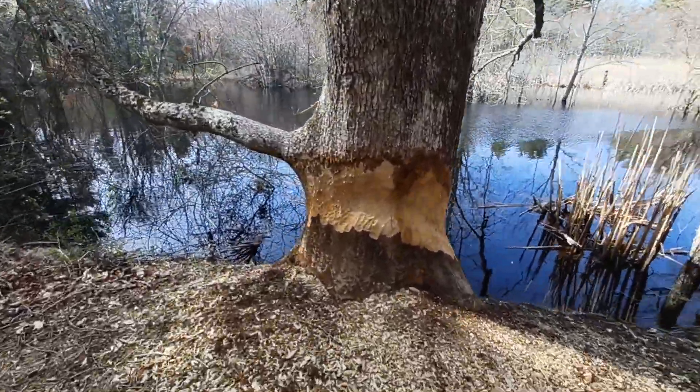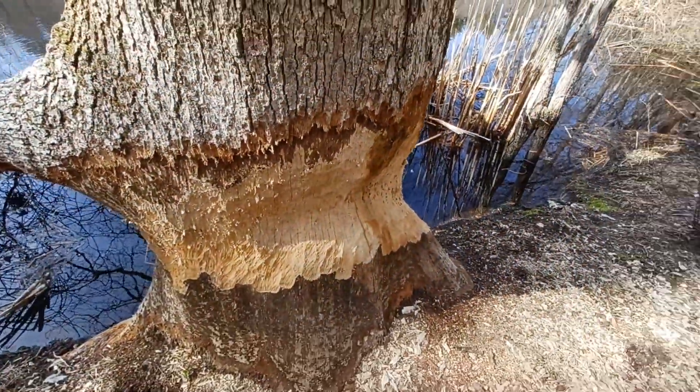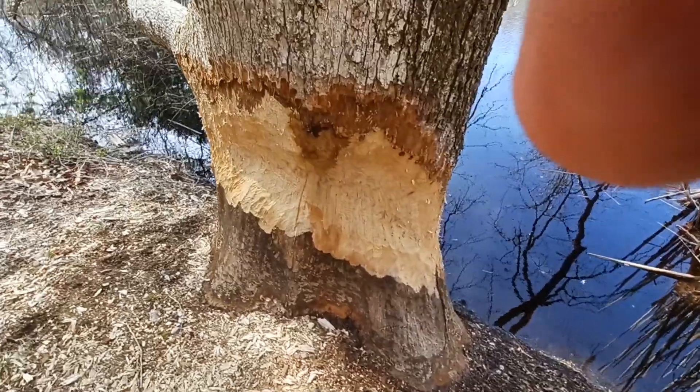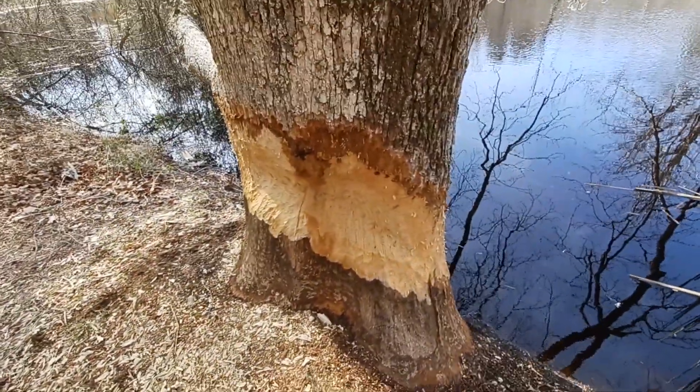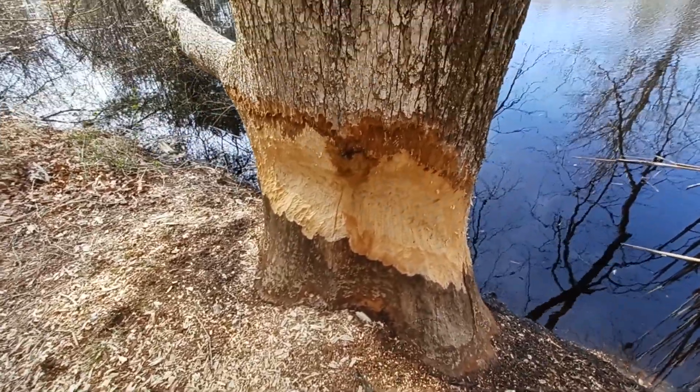Up here in this tree, do you see this big dent right here? Well, that is from a beaver. Beavers will chomp into trees like this to get food and maybe some branches or logs to build a dam.